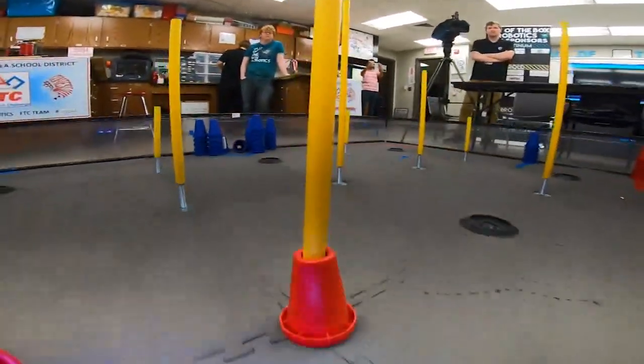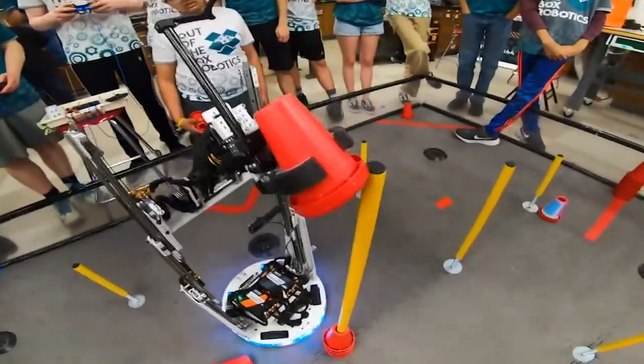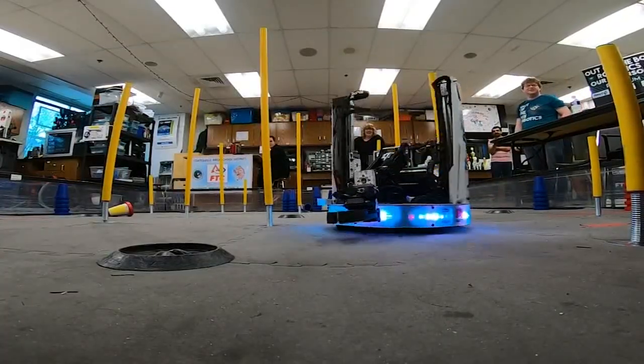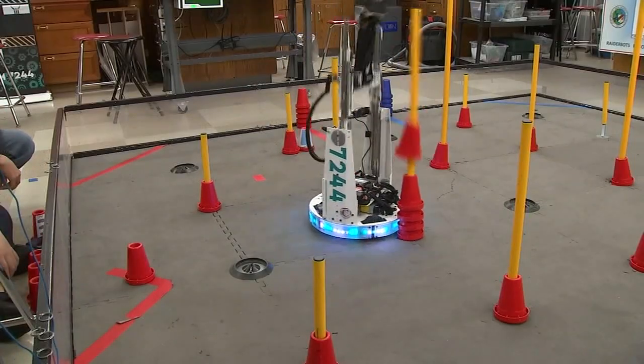That's our robot that we are going to be taking to worlds. Our robot was completely made in-house using our CNC 3D printer. It uses a linear slide extension system to get to the height of the poles, and then uses an arm with a wrist to flip to both sides so we can both intake and outtake on both sides of the robot.